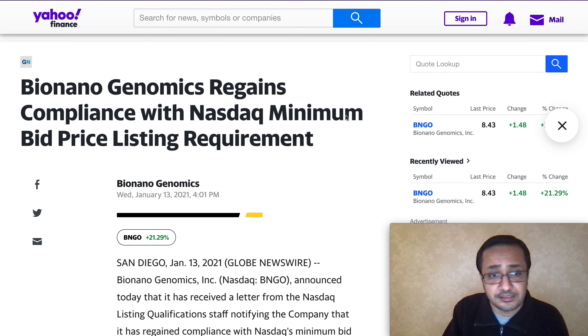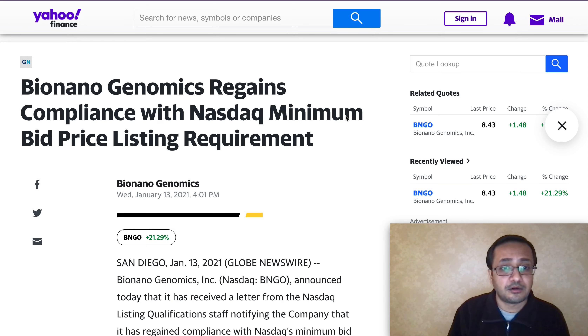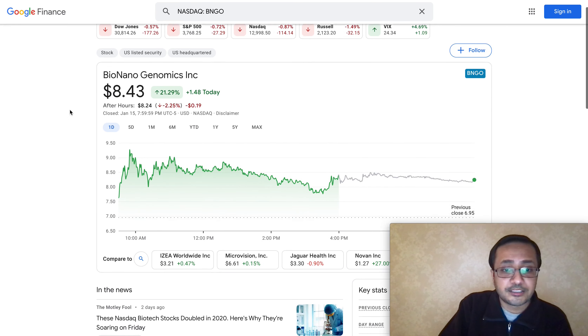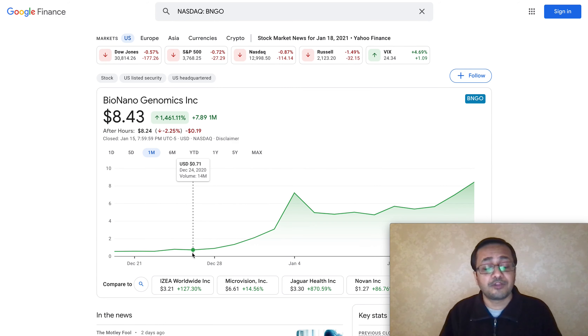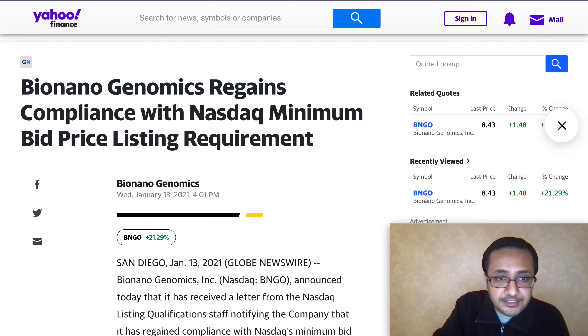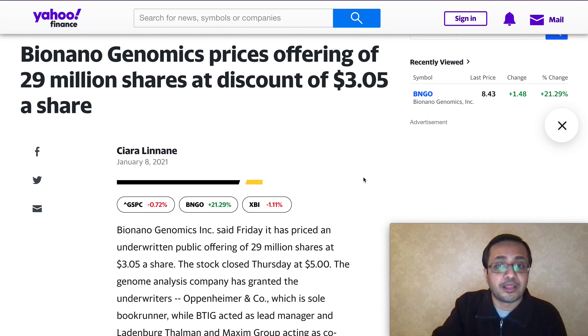On January 13th there was an official announcement from Bio Nano Genomics that they regained compliance with NASDAQ's minimum bid price listing requirement. To explain a bit more: the stock had been trading below one dollar for a long period, during which they received a notice from NASDAQ to meet the minimum bid requirement of one dollar. The stock has since been trading well above one dollar for many trading sessions, and they officially confirmed they have regained the listing requirement.